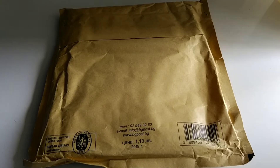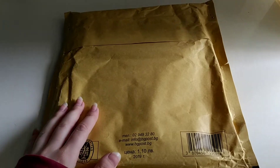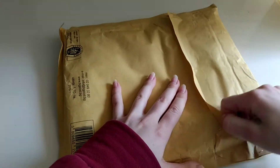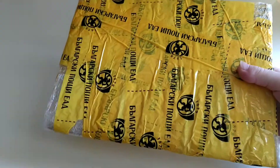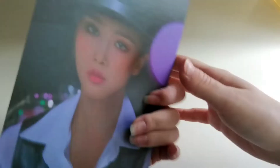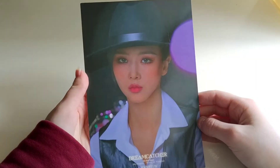Hello everyone and welcome back to a brand new photocard haul. Today I have a huge package here. I think I know what this is, perhaps it's a Dreamcatcher trade. So let's see. I finally managed to take it out of all the plastic. It was very well protected. This is the Yuhyun cover photo from the latest Dreamcatcher album Road to Utopia.